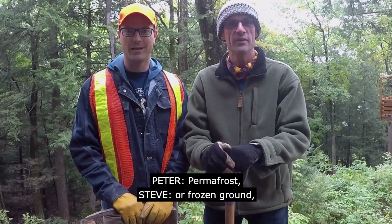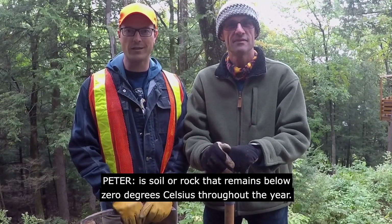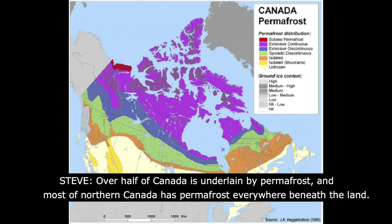Permafrost, or frozen ground, is soil or rock that remains below zero degrees Celsius throughout the year. Over half of Canada is underlain by permafrost.